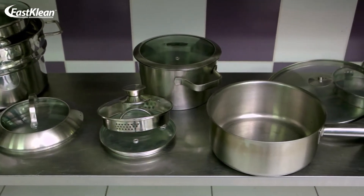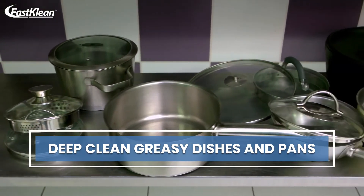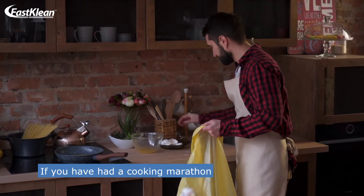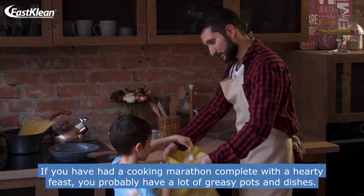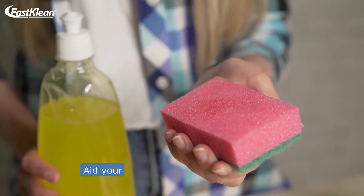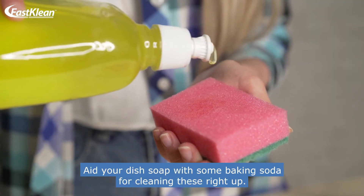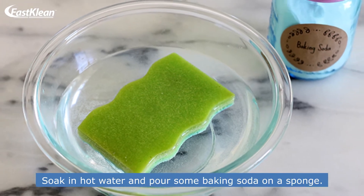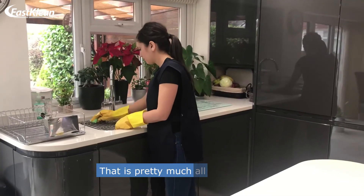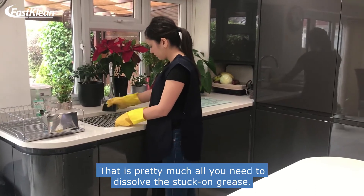Number 4: Deep clean greasy dishes and pans. If you have had a cooking marathon complete with a hearty feast, you probably have a lot of greasy pots and dishes. Aid your dish soap with some baking soda for cleaning these right up. Soak in hot water and pour some baking soda on a sponge. That is pretty much all you need to dissolve this stuck-on grease.